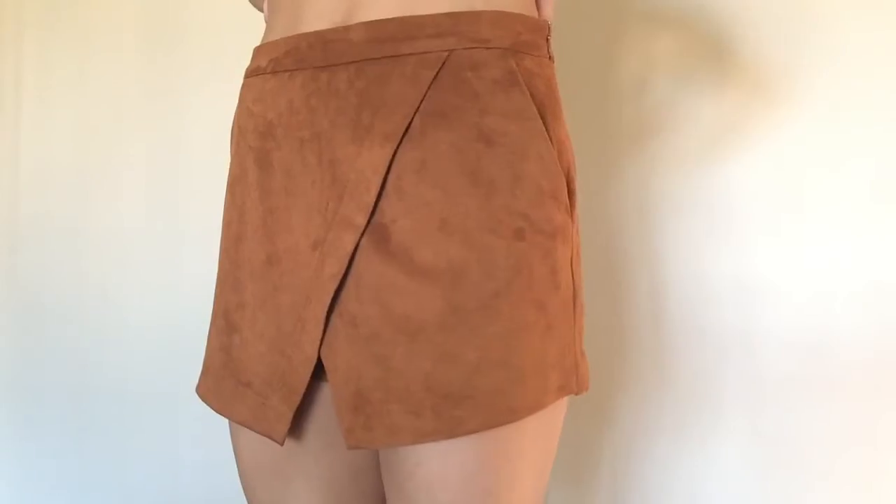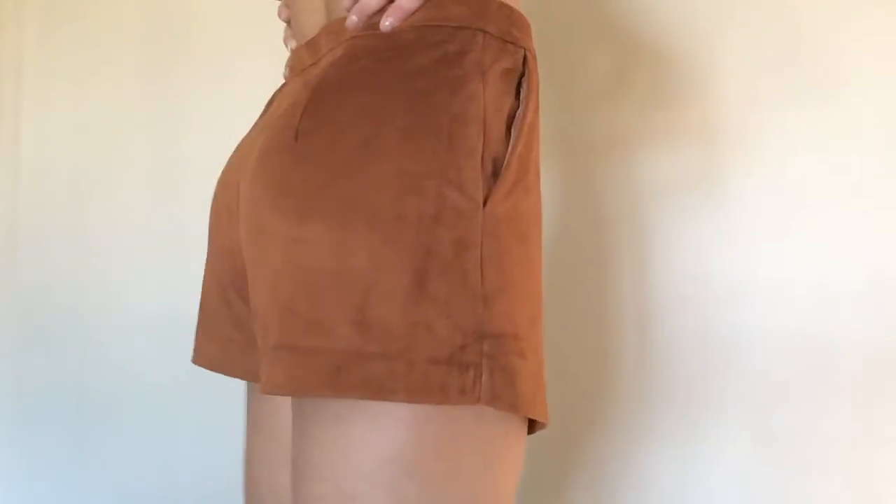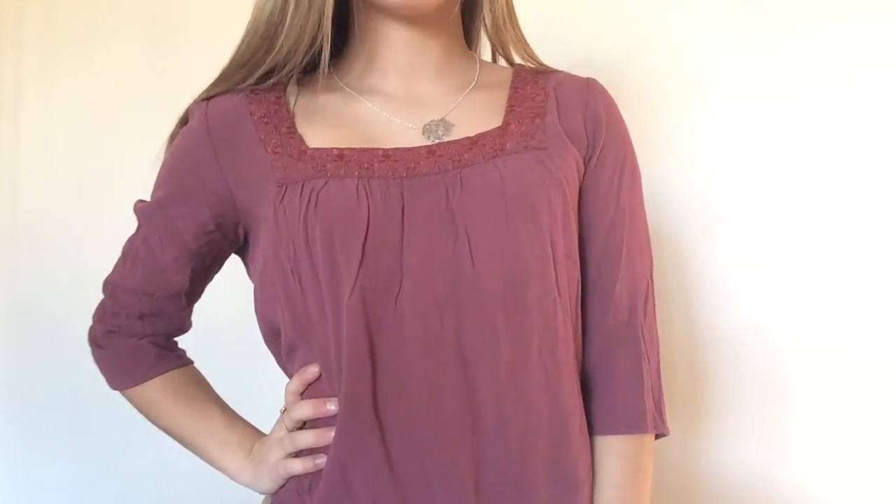The last place I stopped at was PacSun and they were having a sale — buy one get three free on the blue dot stickers — so I got four things. The first thing I was drawn to right away was just this rust-colored suede envelope skirt, but it's like a skort. Then I got a shirt in a similar color, and I really like the detailing on the top. It's three-quarter length.